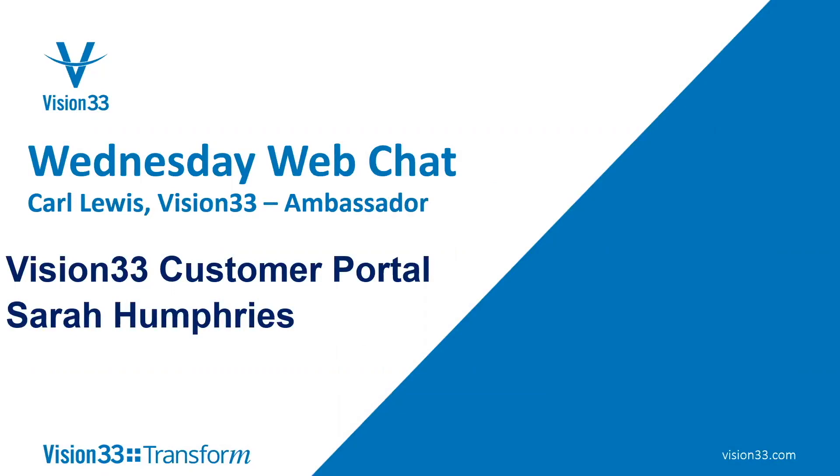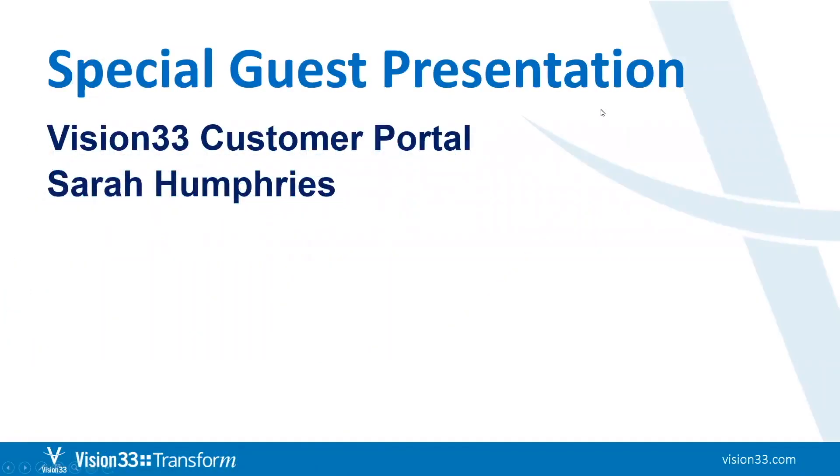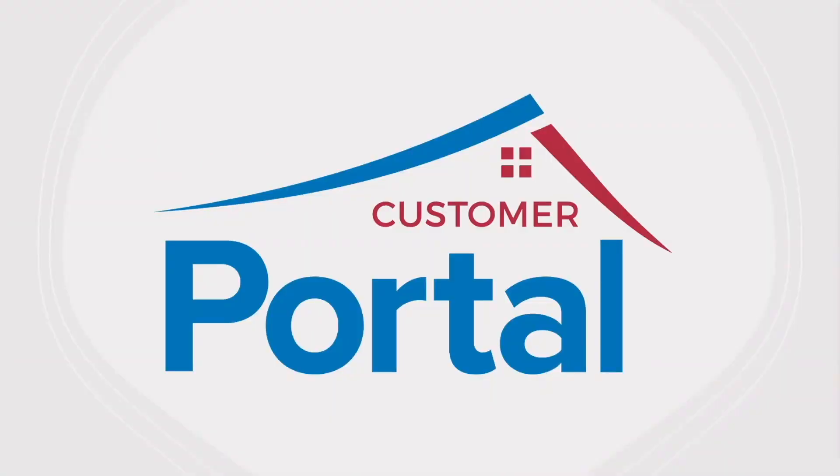Welcome to Wednesday Web Chat. This is Carl Lewis, your host from Vision 33. Today our guest is Sarah Humphreys. We're going to be talking about the Vision 33 customer portal. I'll stop sharing the screen and turn everything over to my good friend, Sarah Humphreys. Sarah, welcome again to Wednesday Web Chat.